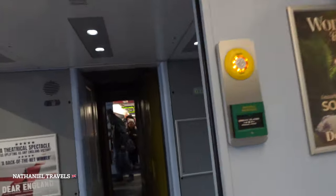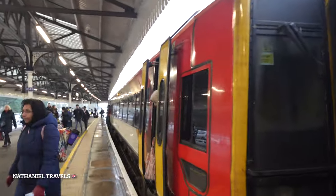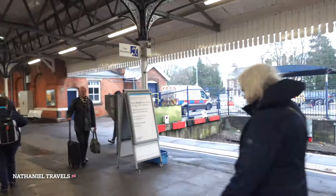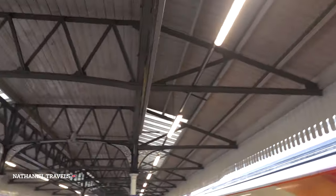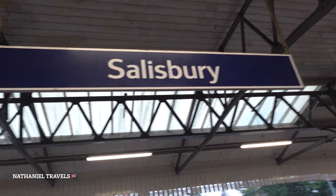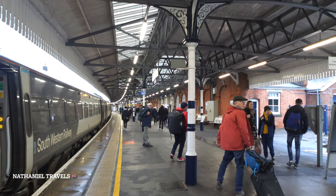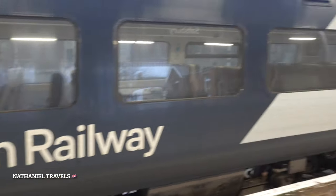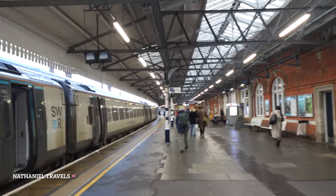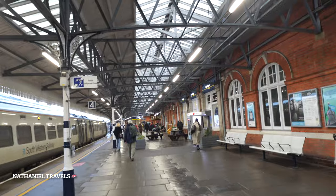We have just arrived at Salisbury station — after an hour and a half, here is Salisbury station. We are going to take a bus next. This is the station of Salisbury. That's the exit — that's our Southwestern Railway train — and we are going outside. This is the Salisbury station.